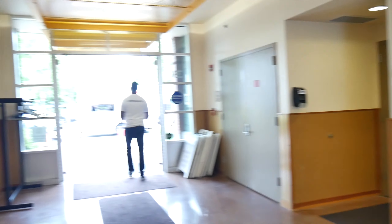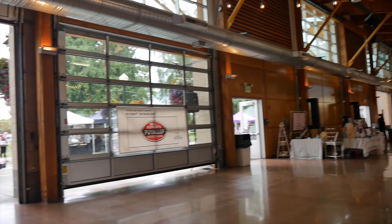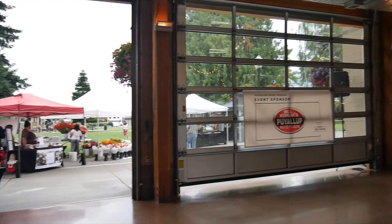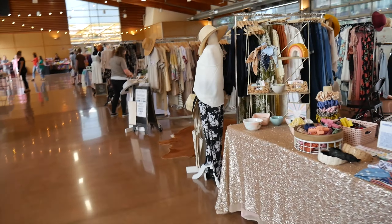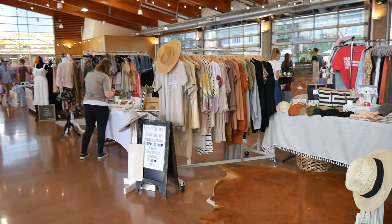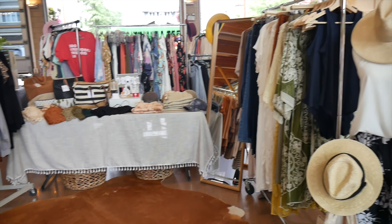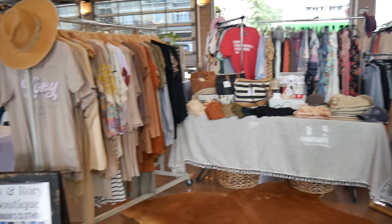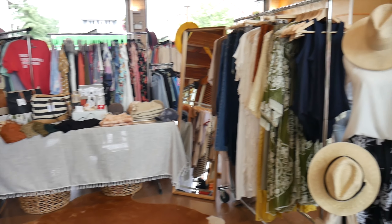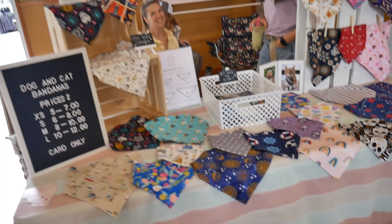Walking in through the door they have men's and women's bathrooms. I just got here and it just turned five so everything's starting to get going. It kind of looks like things you would see on Etsy, but it's nice because you can look at them in person and support local businesses. Here we have a boutique-style shop and then some cool dog and cat bandanas.